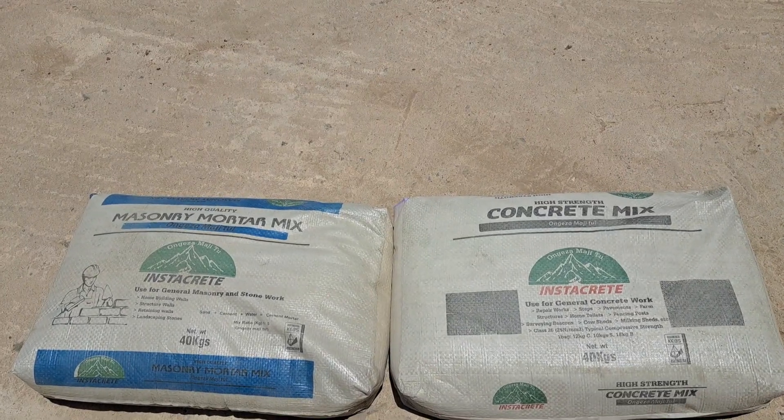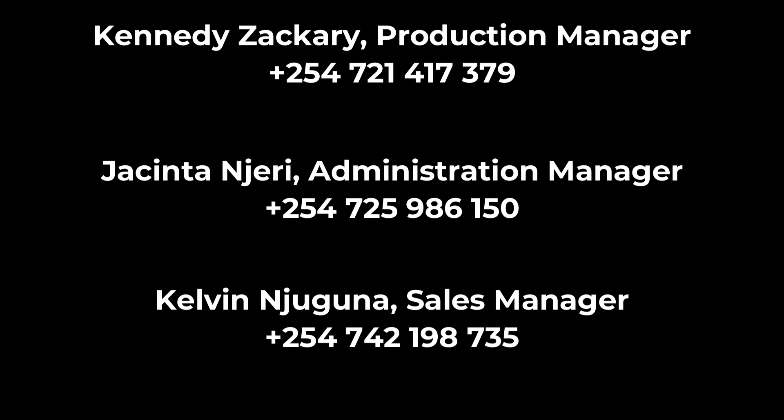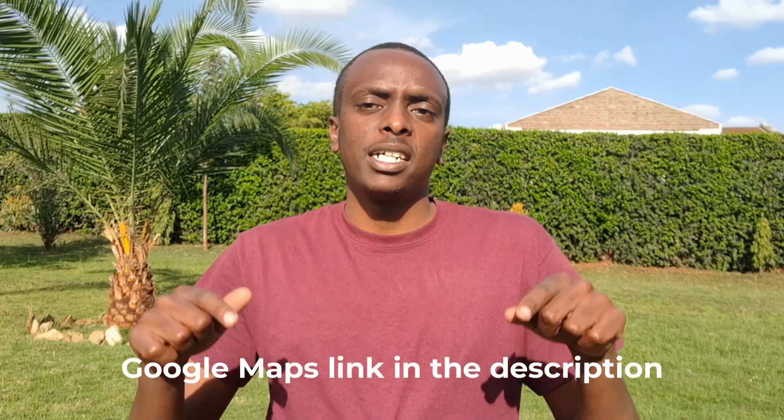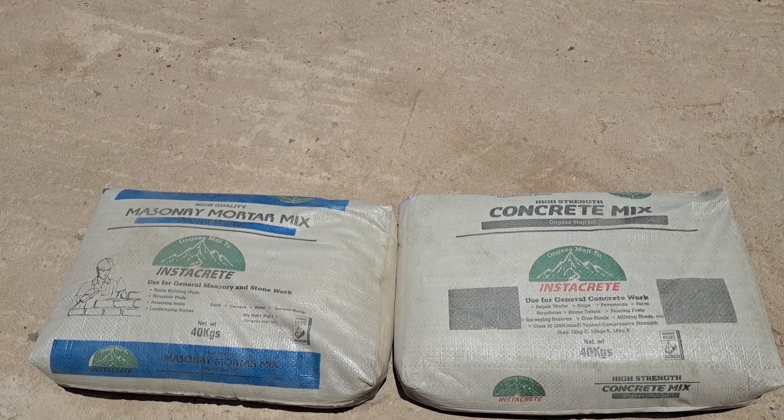The same for mortar — I put a figure of 1,000 feet of stone blocks and got a figure of 46 bags of mortar. One bag of mortar covers a linear length of 22 feet for six-inch stone blocks. You can input your project details at instacretekenya.net/calculate — I'll also put a link in the description. Because this is a new product in Kenya, I know you have a lot of questions. In case you want to get in touch with Instacrit, these are their contact details — you can pause the video. I'll leave a Google Maps link to their factory in Malili. I hope you found this video useful and got the idea of buying concrete or mortar bags for your next project. Thanks for watching.